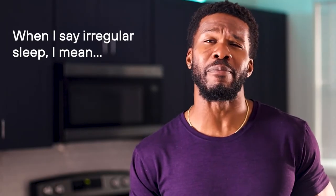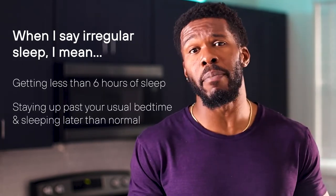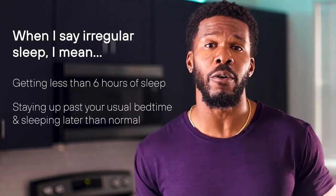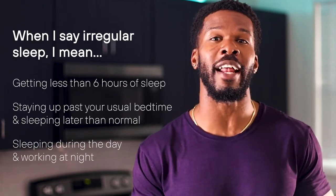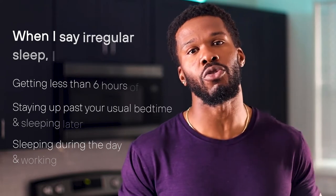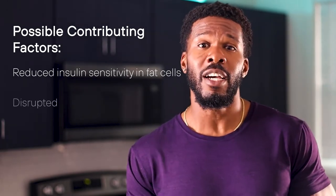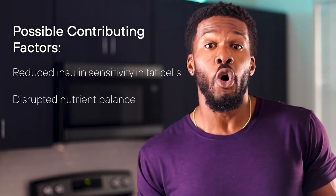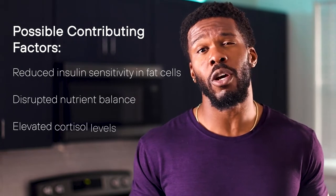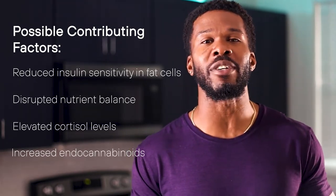Now let's talk about irregular sleep schedules. When I say irregular sleep, I mean getting less than six hours of sleep, staying up past your usual bedtime and sleeping later than normal, or sleeping during the day and working at night. All three of these irregular sleep patterns have been linked to poor glucose control, and some possible contributing factors could be reduced insulin sensitivity in fat cells, disrupted nutrient balance, hormonal effects like elevated cortisol levels, and increased endocannabinoids, which can lead to increased hunger.